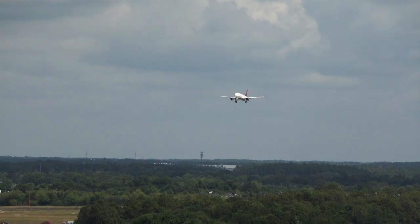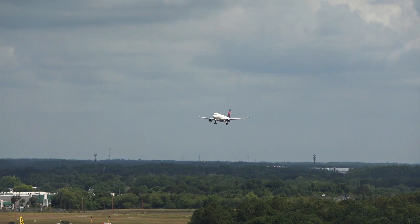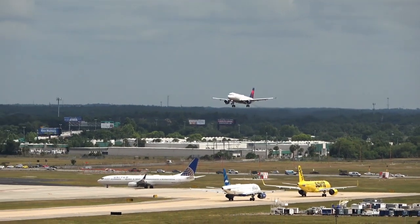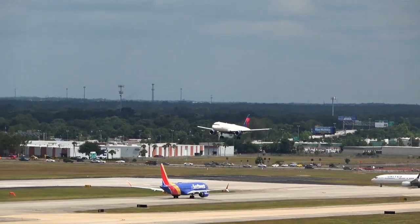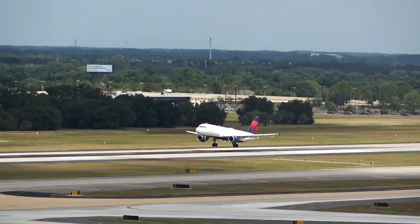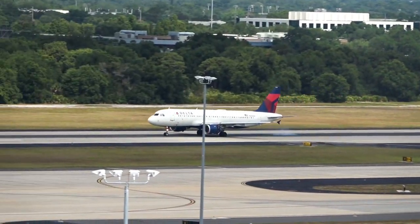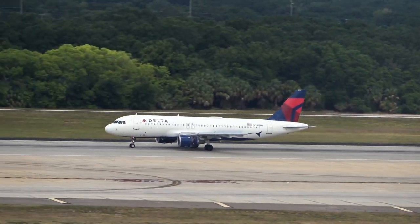Two hours and 18 minutes for flight 2072 to make its way from LaGuardia, LGA. Airbus A320 — an oldie.